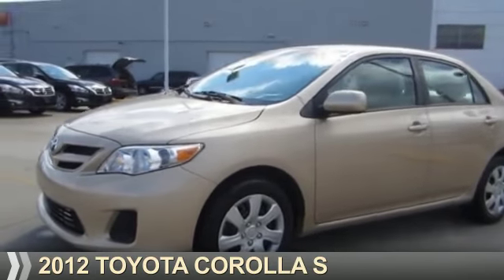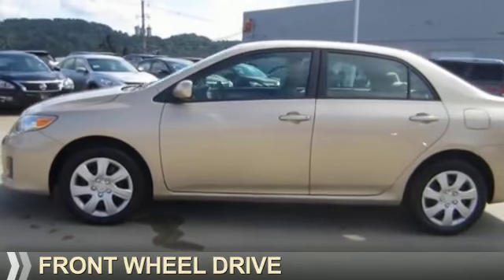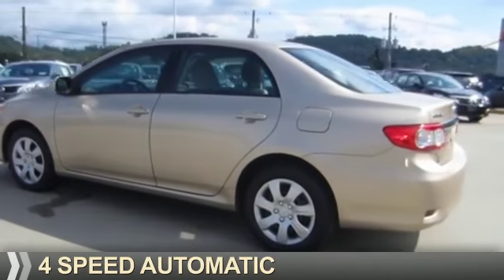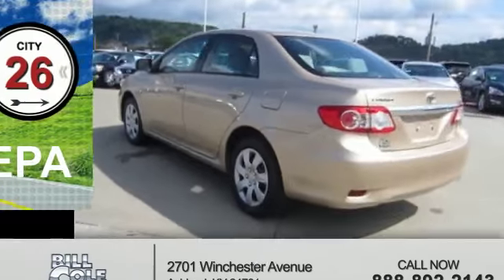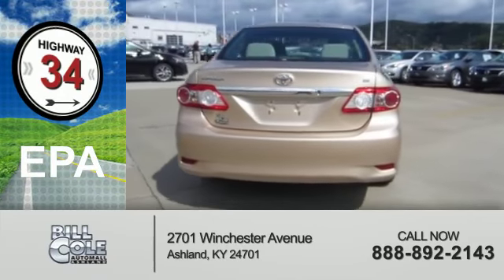Presenting the 2012 Toyota Corolla. It's powered by front-wheel drive, a 1.8-liter four-cylinder engine, and a four-speed automatic transmission. Great fuel efficiency saves you money by requiring fewer trips to the gas station.